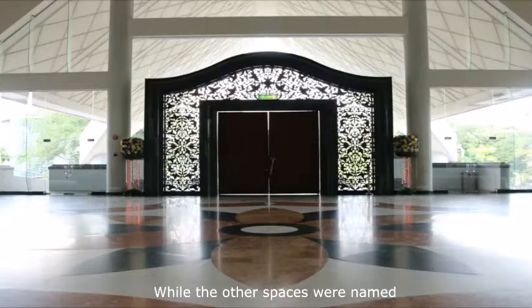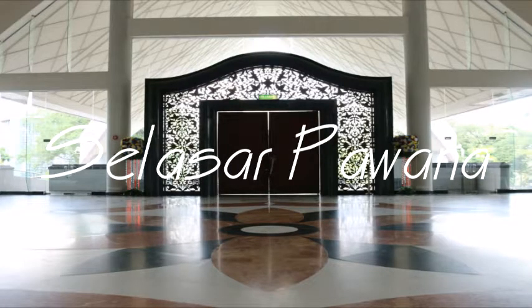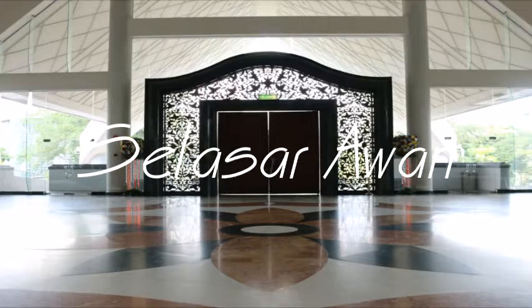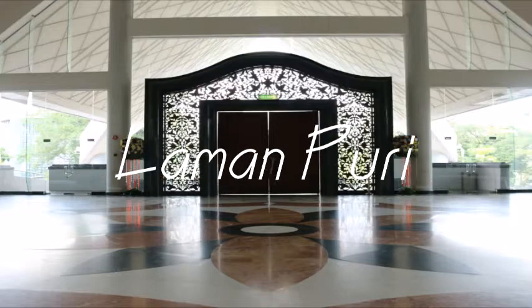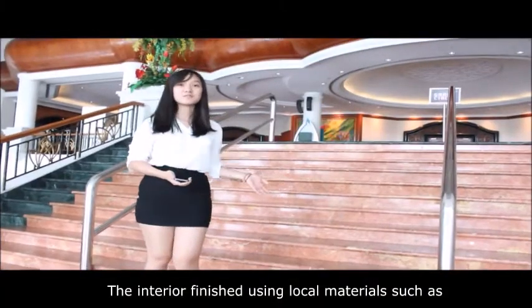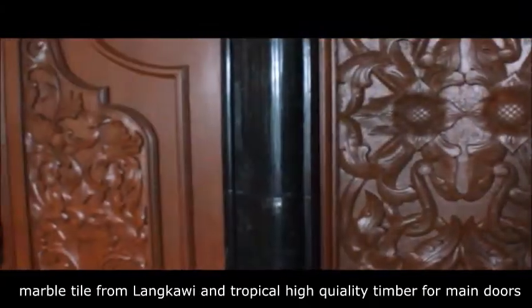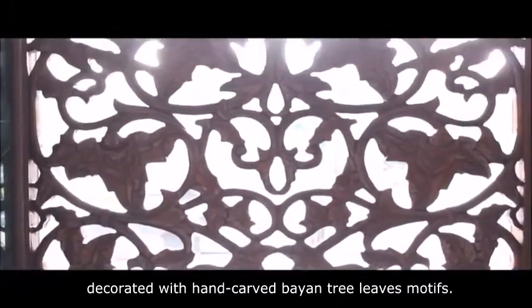While the other spaces were named Jalamas, Selasar Pawana, Selasar Pualam, Selasar Bayu, Selasar Awan, and Laman Puchu. The interior finishes include marble from Langkawi and tropical high-quality timber forming doors, decorated with handcrafted banyan tree leaf motifs.